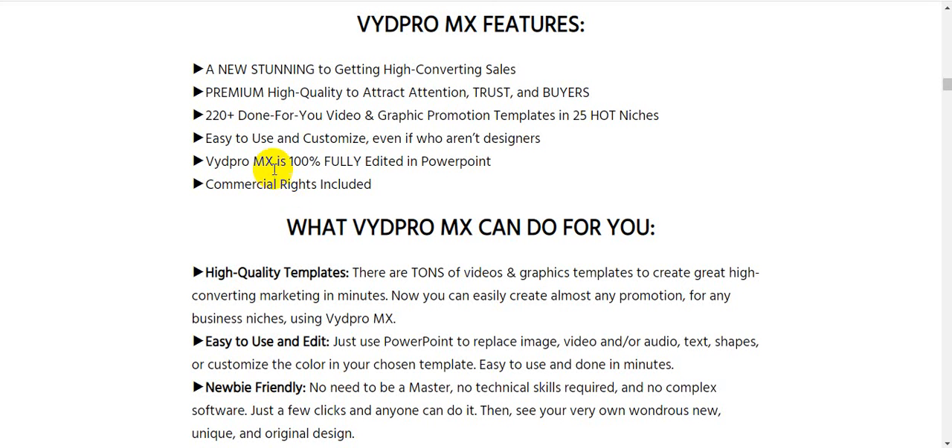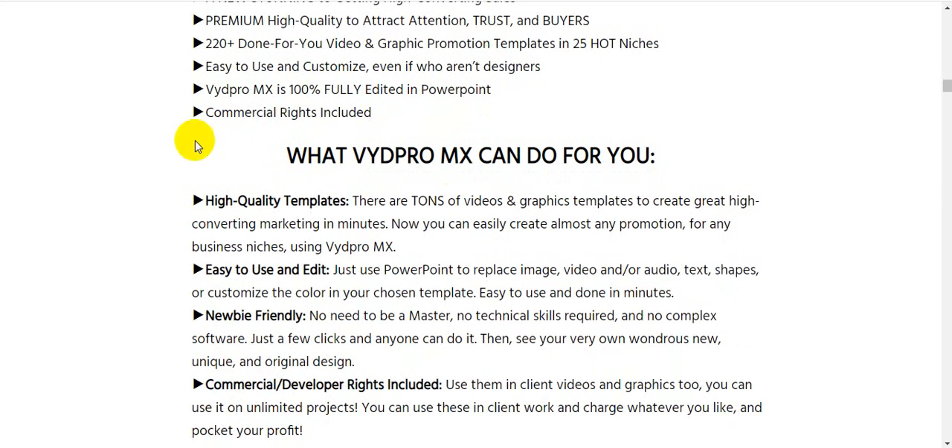VydPro MX features: a new approach to getting high-converting sales with premium high-quality designs to attract attention, trust, and buyers. It includes 220 plus done-for-you video and graphic promotion templates across 25 hot niches. It's easy to use and customize even if you are not a designer, and it is 100% fully editable in PowerPoint with commercial rights included.